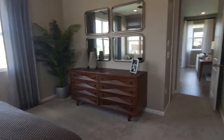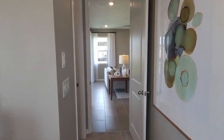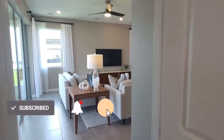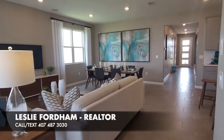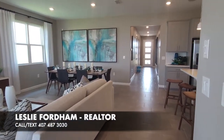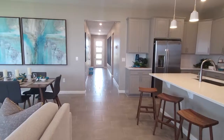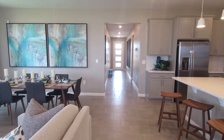I really love this Slate model. Let me know what you think in the comments below, and please go ahead and like, comment, and share this video. If you have any real estate needs in the Orlando area, please don't hesitate to give me a call. I'm Leslie Fordham with Preferred Real Estate Brokers — this is the Slate model here with Richmond American Homes.